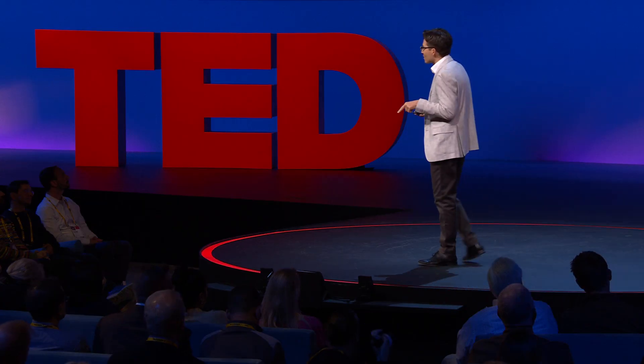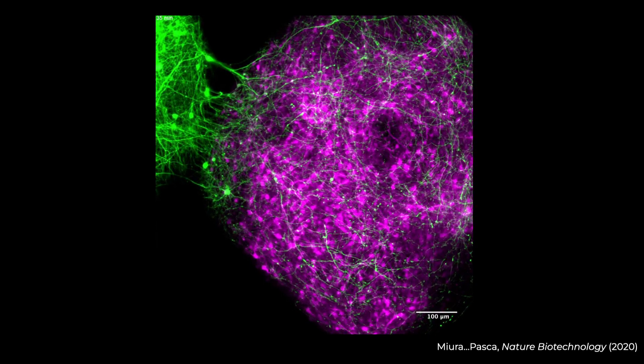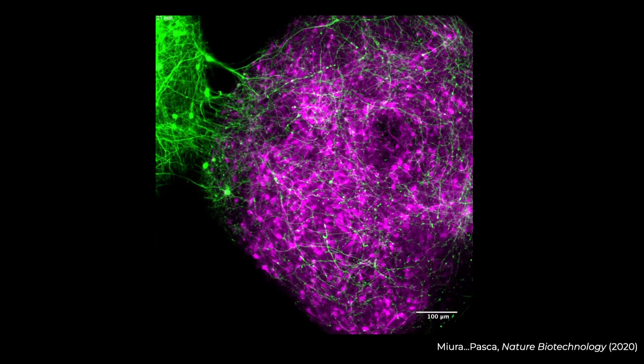Let me be clear: these cells find each other. Unlike in engineering, we don't have a master plan — because the human brain builds itself. And in itself, that's a remarkable opportunity to try to reverse-engineer the steps that underlie human brain development.